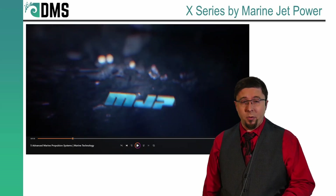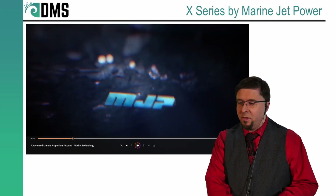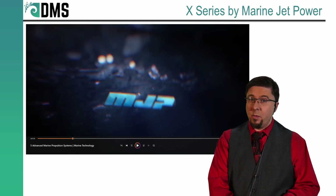MJP stands for Marine Jet Power — they make water jets. So we've got a video coming up about water jets.